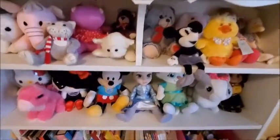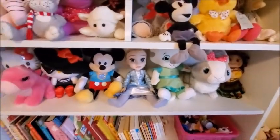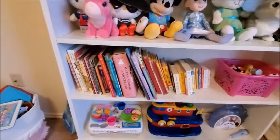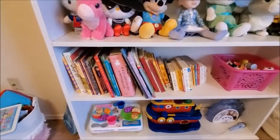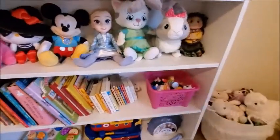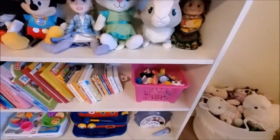Really cute — here's Mickey and Elsa of course. Here she has some books; this is almost all the books she has, some of them are around the house because she likes taking them out. And here in this bin we have some small toys.